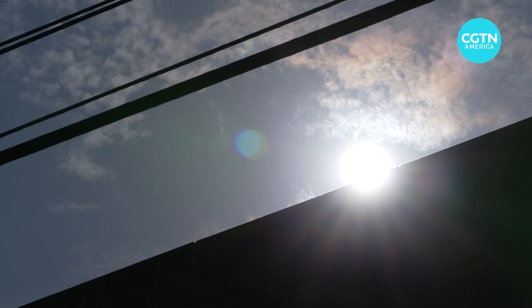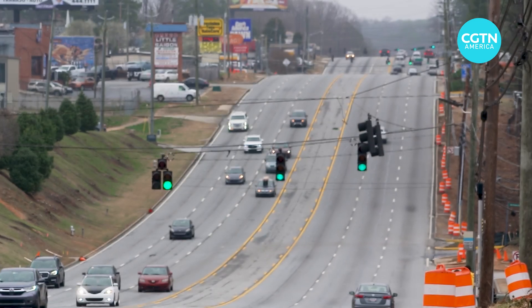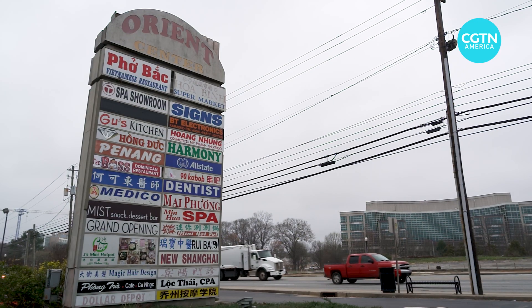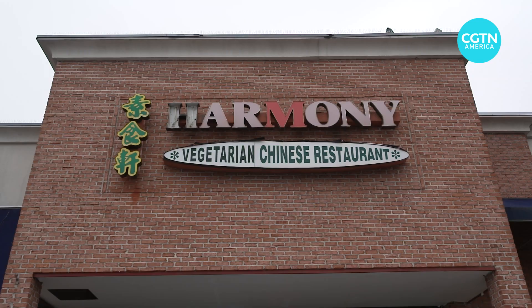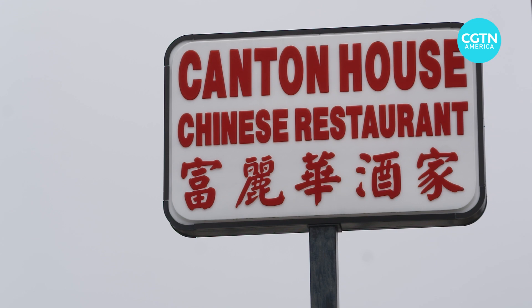For those seeking an adventure further afield, Buford Highway awaits. Fondly called the International Corridor, it's home to hundreds of eateries opened by migrants to the city, offering a taste of their own culture.